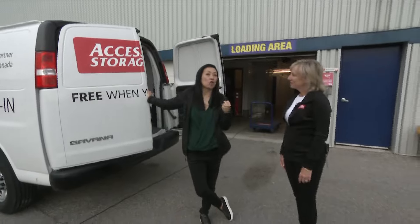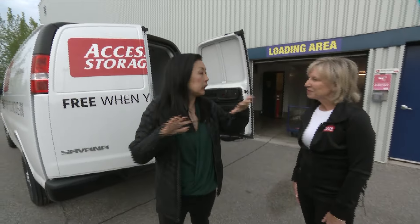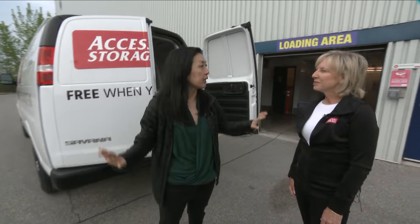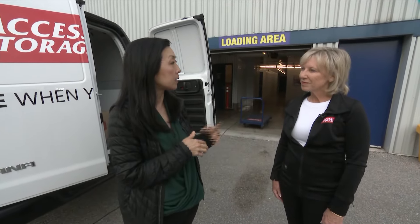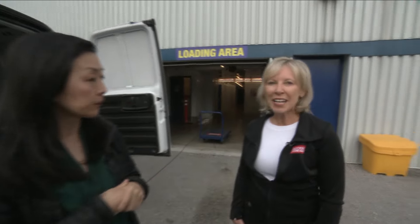So you're talking my language — I love a very decluttered home and I like to clear things out, but I live in a small home so having Access Storage like this makes a big difference. We have great and simple solutions to help you find valuable space in your home, so let me show you how.